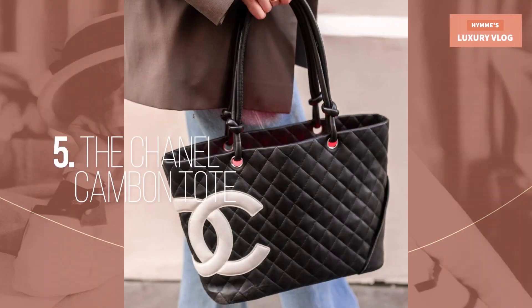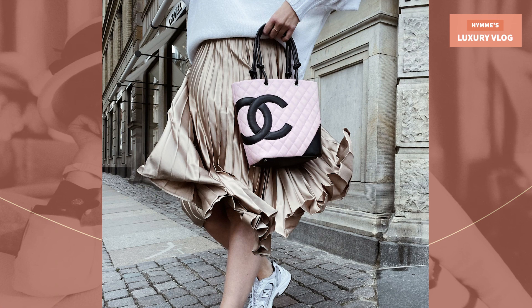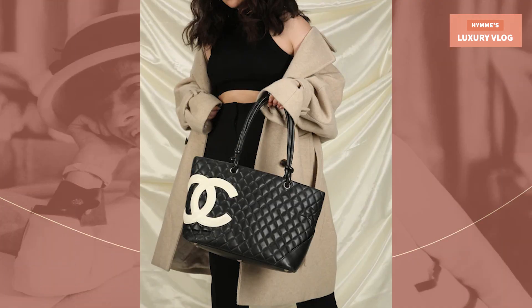Number 5: The Chanel Kanban Tote. Part of the Kanban collection, it was discontinued in 2012. The main details are the diamond quilting body, smooth leather pad on the lower right embossed with a large timeless CC logo on the left side of the bag. The handles are refined with a knot while the back comes with the iconic back pocket, just like on the classic flap bag.